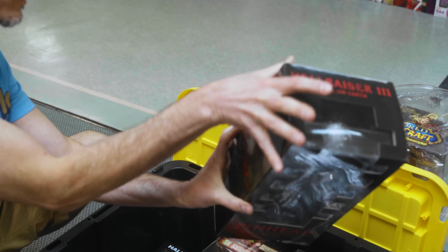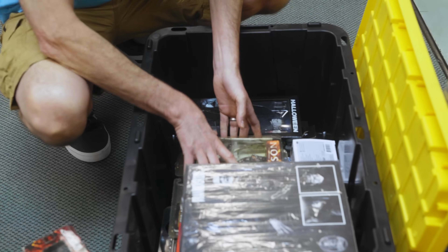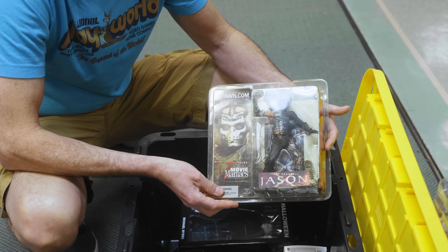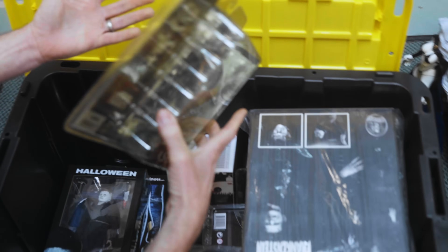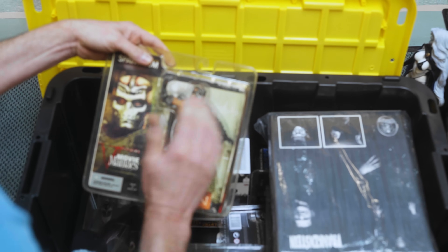Anything Pinhead. That's newer, not like the old one. That'll be a good one. Jason X — is this Uber Jason? I like Jason X. I thought it was okay. I mean, it's bad but it's good.